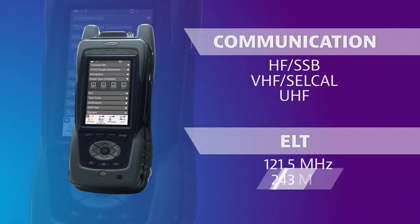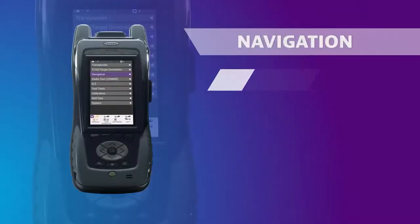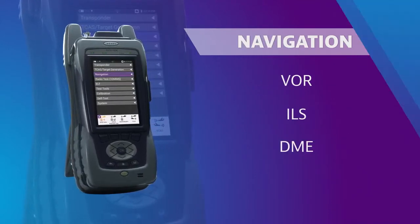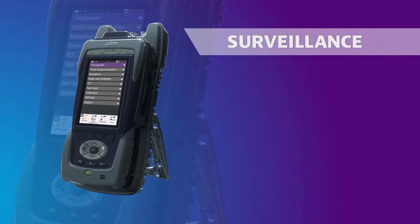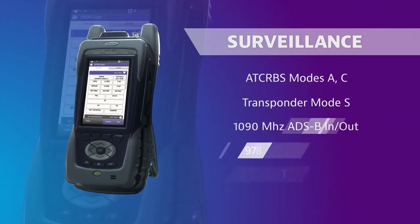The AVX-10K tests pilot communication systems, as well as all ELT frequencies. It also performs testing of VOR, ILS, and DME navigation systems, and surveillance systems including transponder modes A, CNS, ADS-B, UAT, and TCAS.